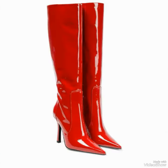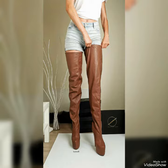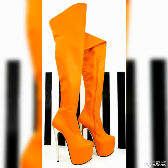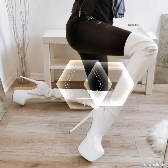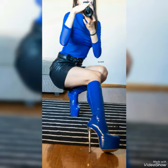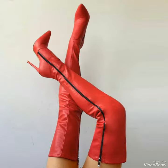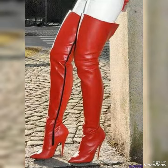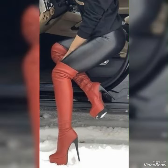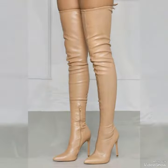I suggest you to watch this video till the end so you can get more ideas of other long high-heeled boots. Dear friends, by wearing these boots you can look beautiful and leaner — these boots will enhance your beauty and show you more beautiful.